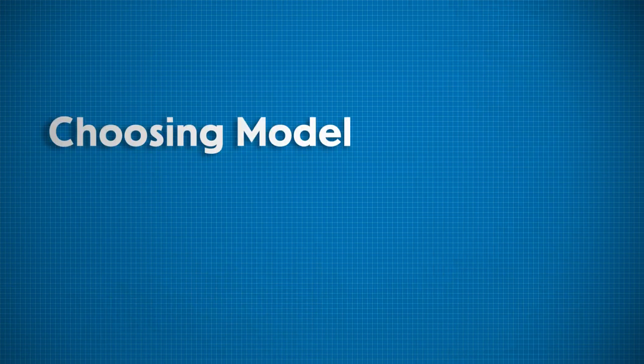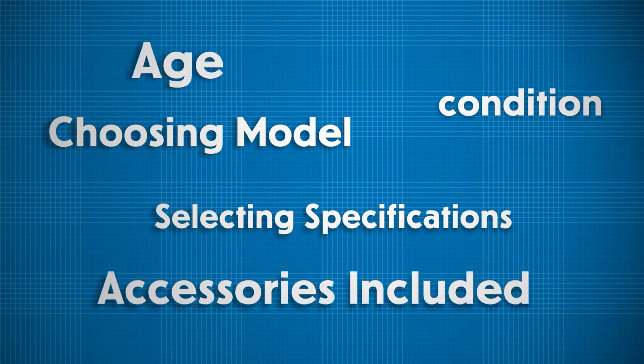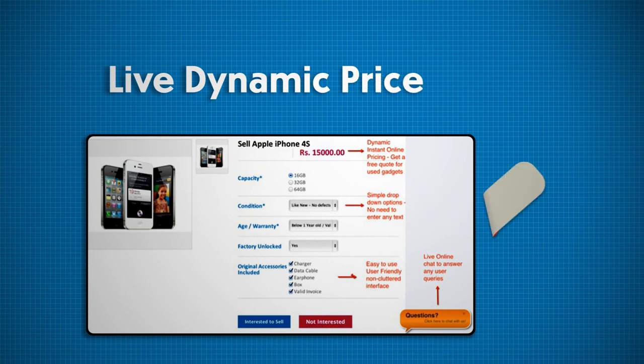choosing his model, selecting specifications, condition, age and accessories included — and he gets an instant live dynamic price offer.